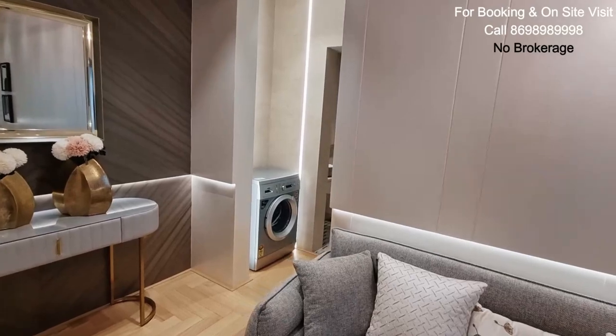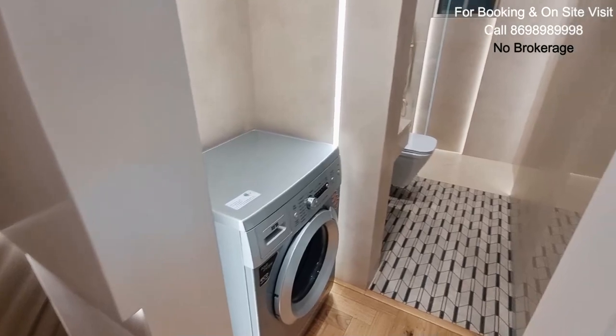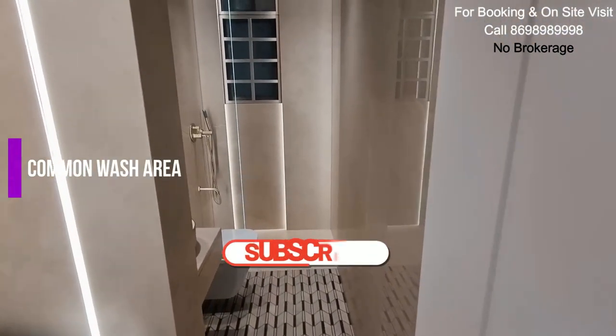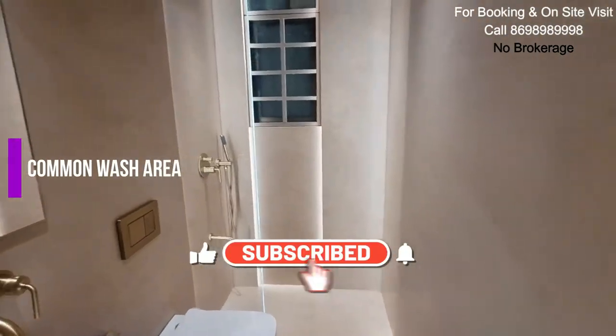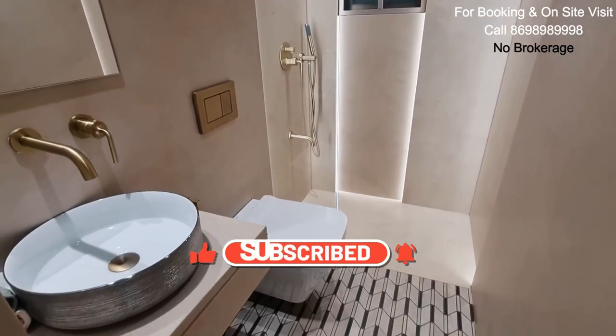Let's move further and here you get a small space for your washing machine. And here you get your common wash area. Fit, finish, quality levels — top notch. You will be getting Sera fittings here.